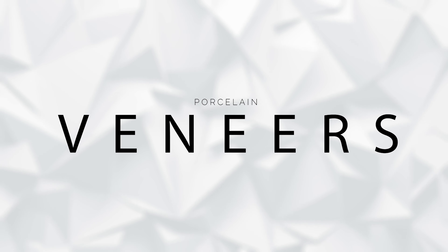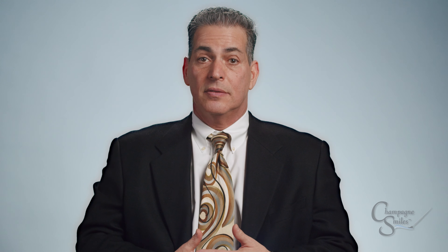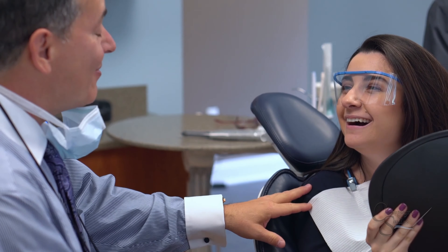Through the addition of porcelain veneers. Hi, I'm Dr. Champagne from Champagne Smiles. Many patients do not understand the veneer process and how easy it is to plan for and precisely achieve the smile that you want. I believe that if patients knew more about veneers, they would have much more confidence about taking that next step towards a great smile.